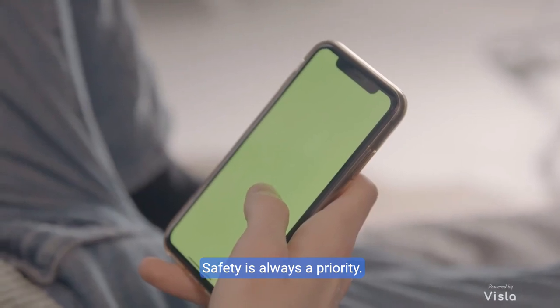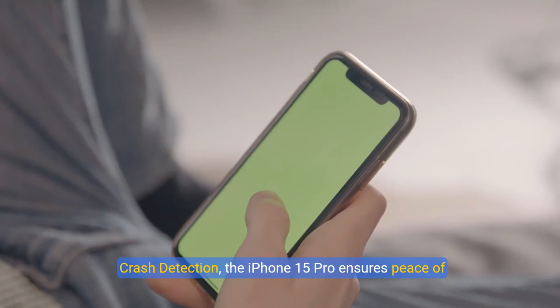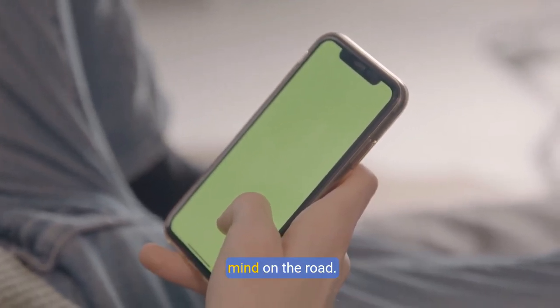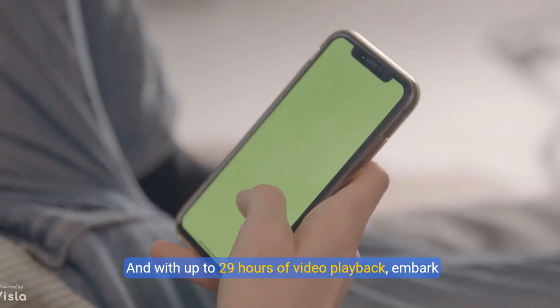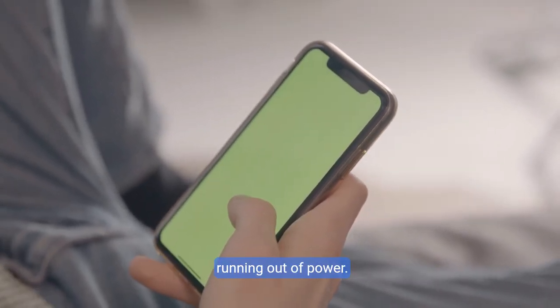Safety is always a priority. With features like emergency SOS via satellite and crash detection, the iPhone 15 Pro ensures peace of mind on the road. And with up to 29 hours of video playback, embark on your longest adventures without the worry of running out of power.